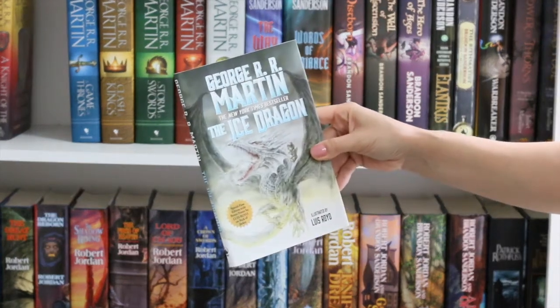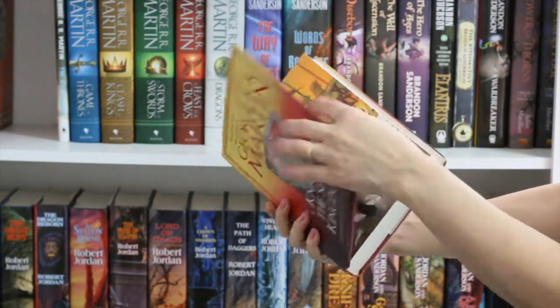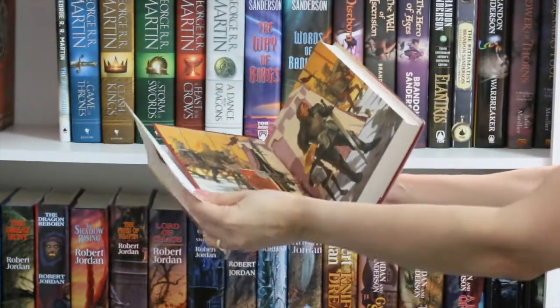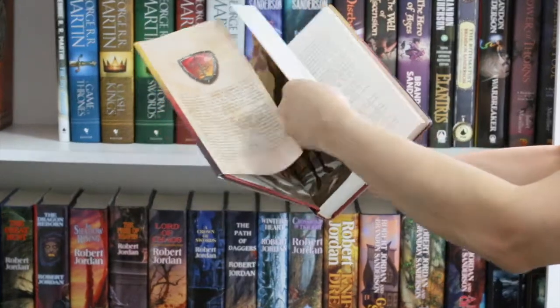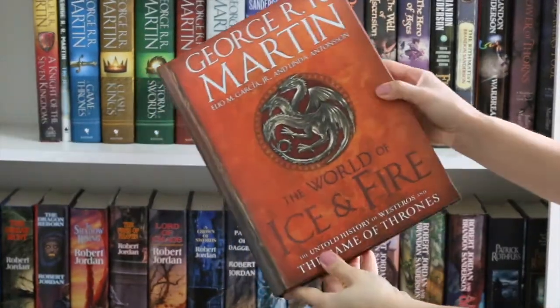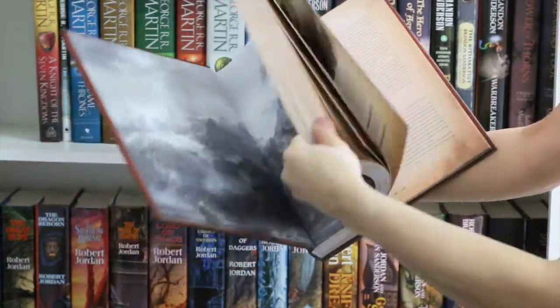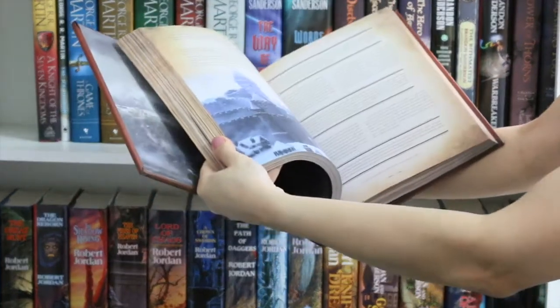The Ice Dragon, a children's book, and A Knight of the Seven Kingdoms, another book that is fully illustrated and I still have to read. And I also have The World of Ice and Fire — a book containing a lot of information about the world of ice and fire.